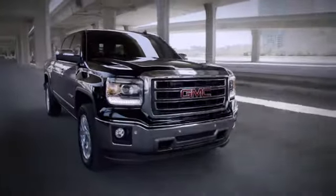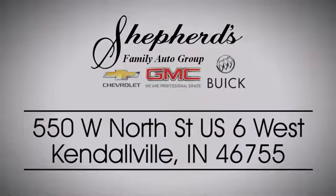Shepard Chevrolet Buick GMC is your local Kendallville and Fort Wayne dealer. Stop in and see us today on North Street US-6 in Kendallville.